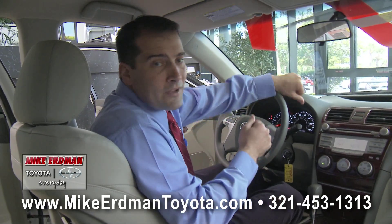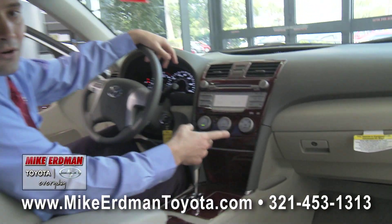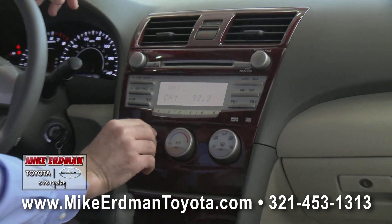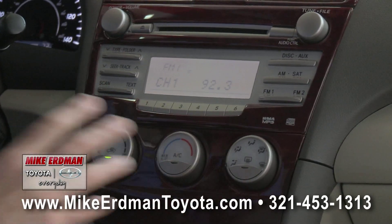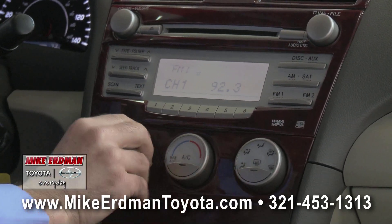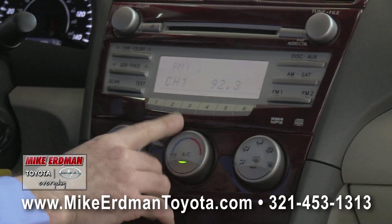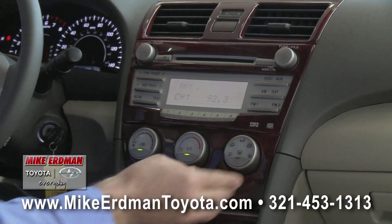Taking a look at the other interior features inside the Camry, as you come to the center dashboard you see the dark wood grain trim. You have nice big ergonomically designed controls so you don't have to take your eyes off the road — you can reach down, they're easy to find. You have your fan control, your thermostat control in the center, and then your source control for the air conditioner.